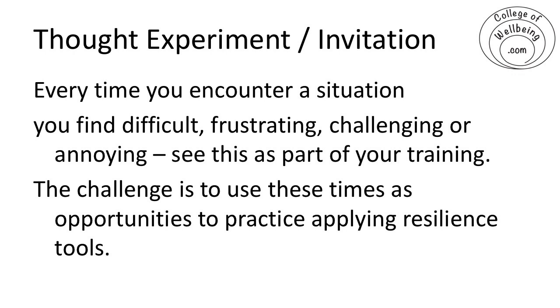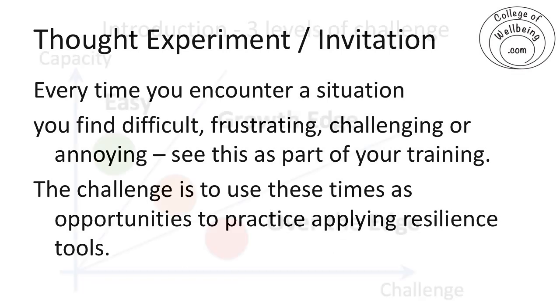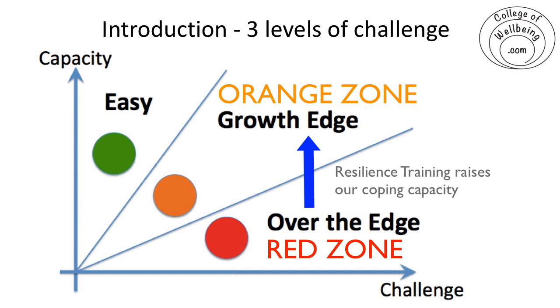I say to myself: 'Chris, advanced training' — and particularly if it's something very difficult, 'advanced resilience training.' It's a phrase I say to myself, and what that does is it provokes me to rise to the challenge. That's what turns a red zone into an orange zone — when we're in that red zone, over the edge, if we can rise to that challenge and say, 'okay, advanced resilience training, how am I going to deal with this?'